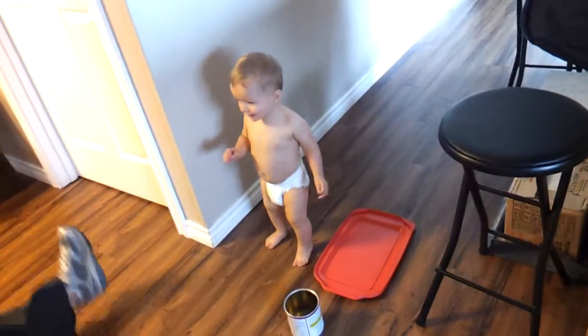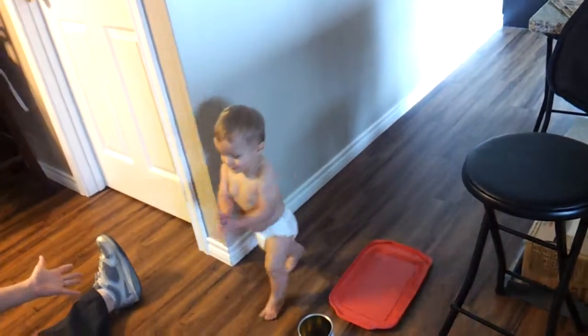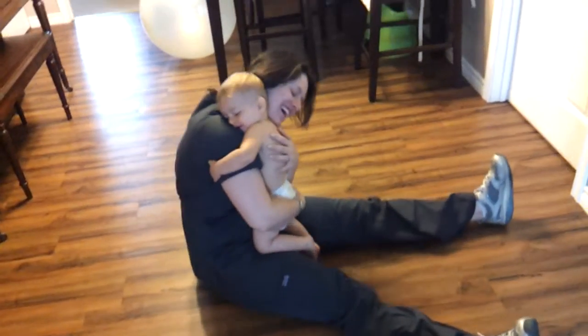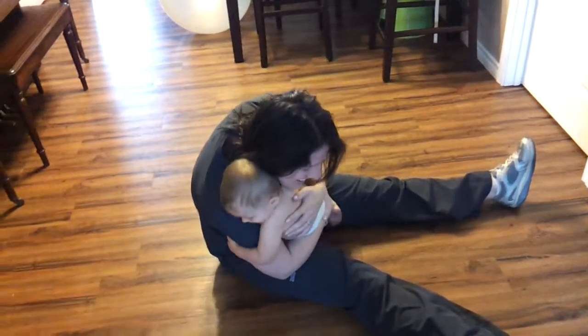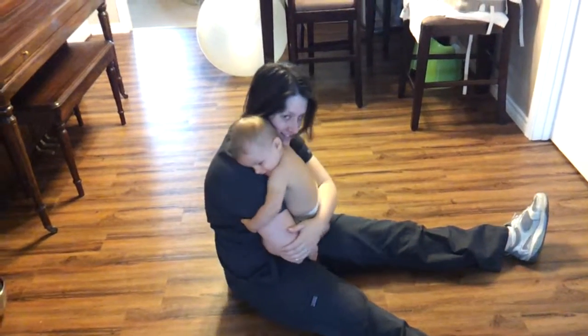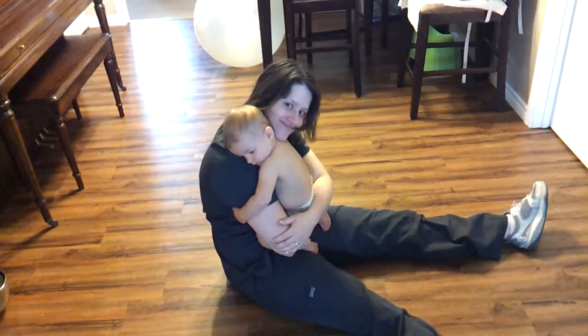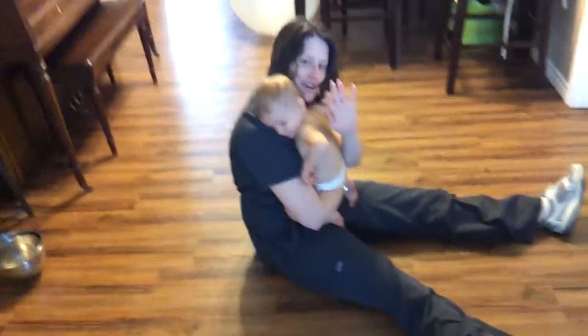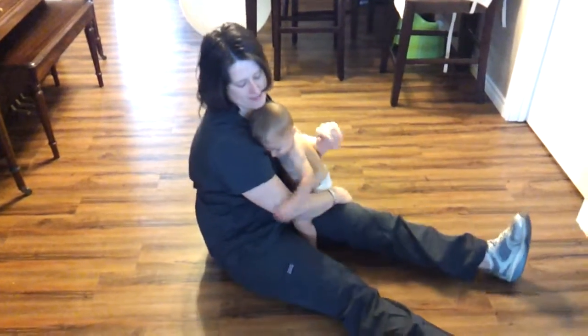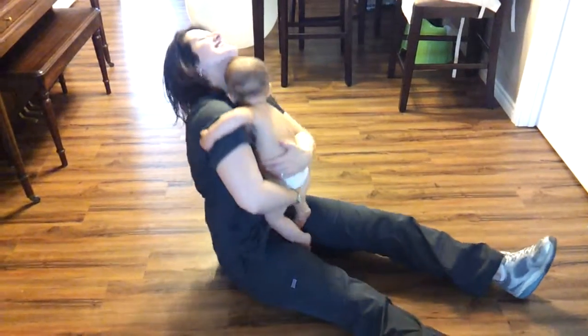Hi! Can I have a hug? Can I have a hug? I love you. Yay! Mwah! You're the best hugger. You are. That's awesome. Bye! Bye-bye! Say bye-bye! He's like, whatever, I'm hugging. You're busy.